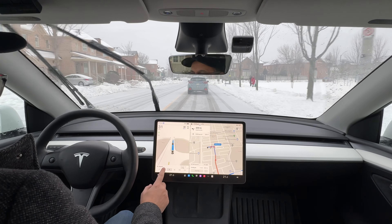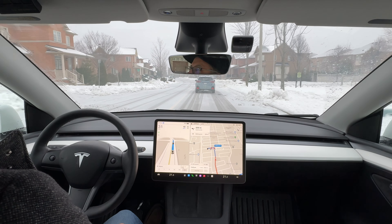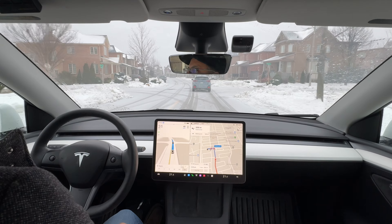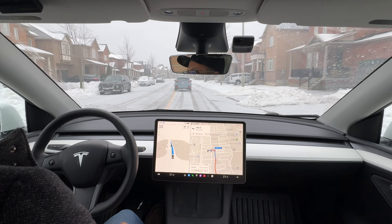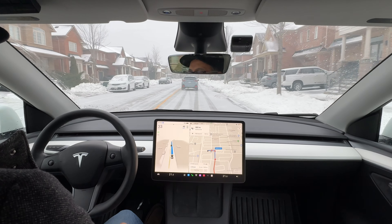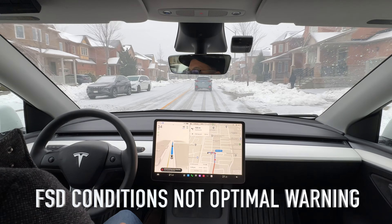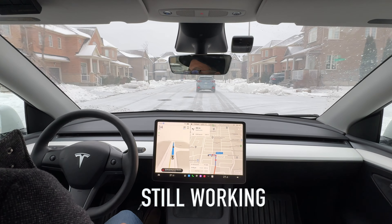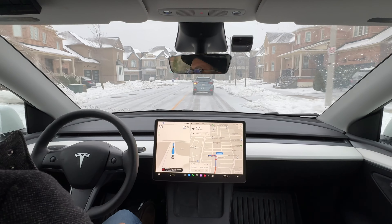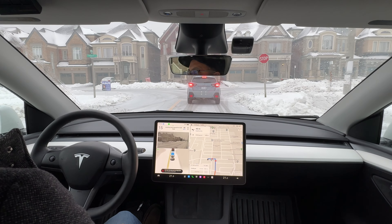It's adapting well to the conditions right here. We're going to be doing a left turn coming up, so let's see how that goes. Not feeling any issues with the traction on the car. This is not a massive amount of snow, but it's enough to make it very slick and can affect braking. We're going to come up to a stop — let's see how it stops. Slows down well and well behind that vehicle.